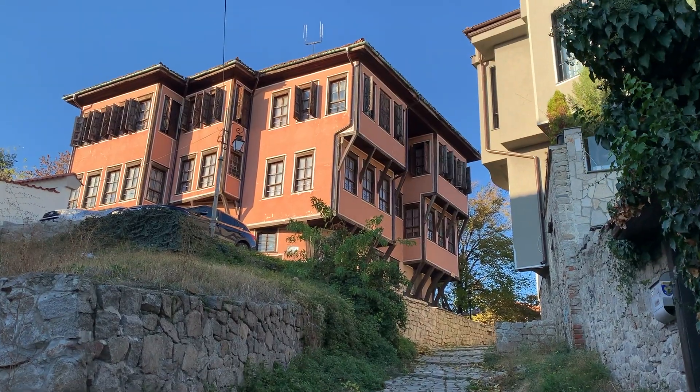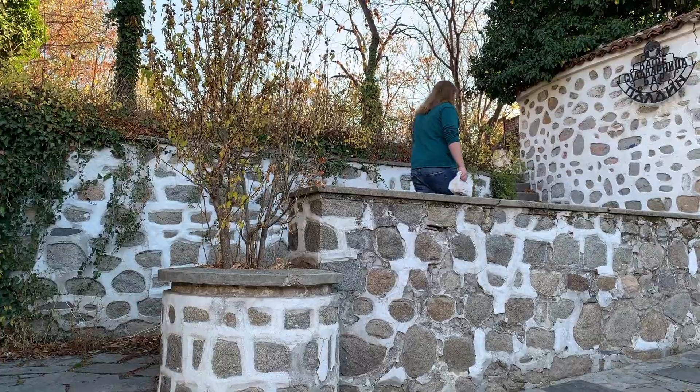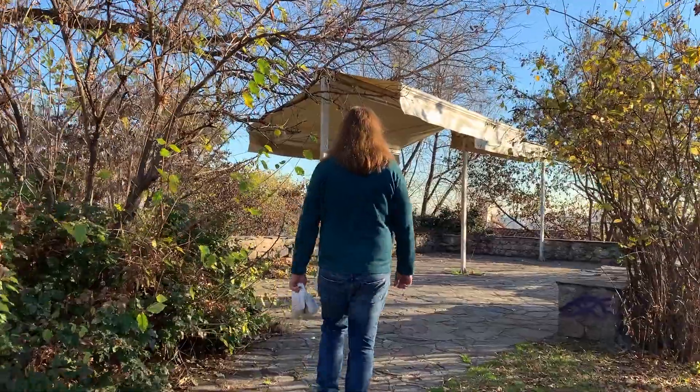This old town area is just full of treasures — so many cool houses around every corner. We just came to this little park that we've been to before up here in the old town to eat our breakfast.